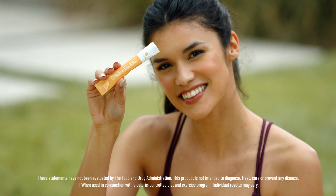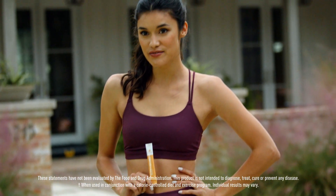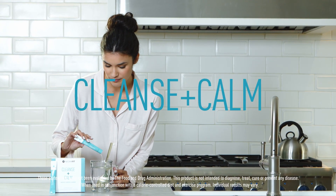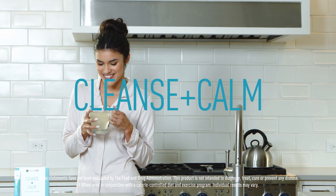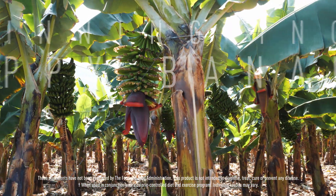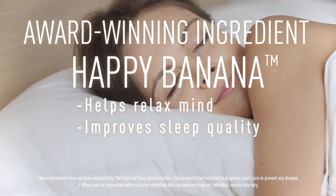Your gut is often referred to as your body's second brain, and changing your gut's microbiome is critical to your weight loss goals. In the evening, before bed, mix our Cleanse Plus Calm into your water or sleep time tea. Our proprietary Calm Cleanse Blend includes a collection of greens that help your body rid itself of harmful toxins while supporting your metabolism overnight. Meanwhile, the award-winning ingredient Happy Banana helps you have a calm mind and restful sleep.